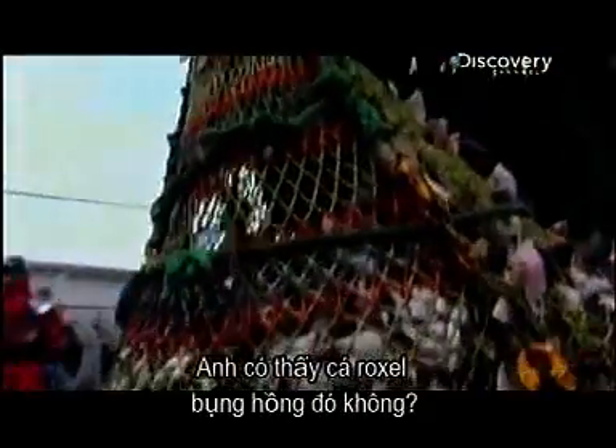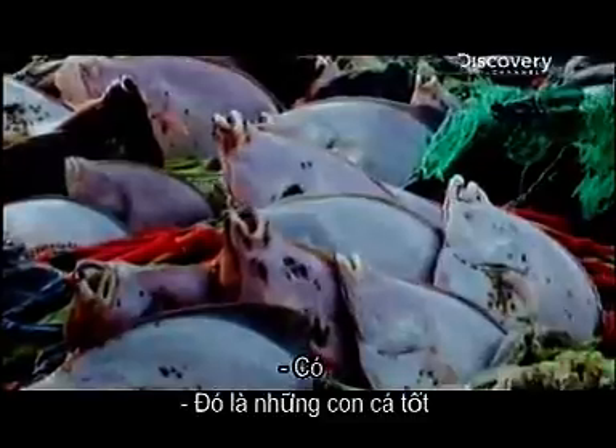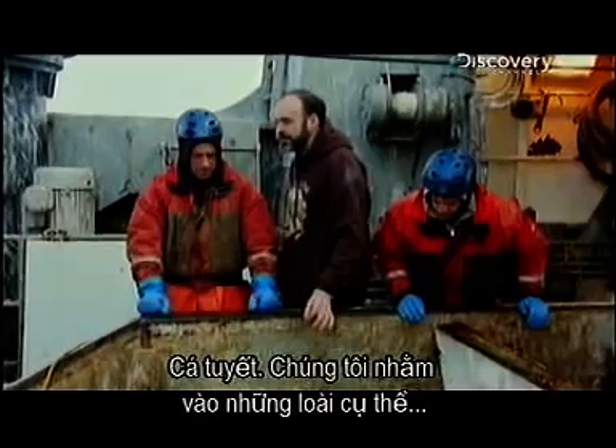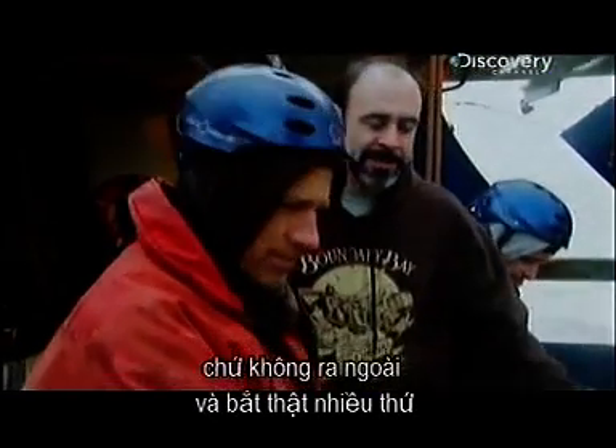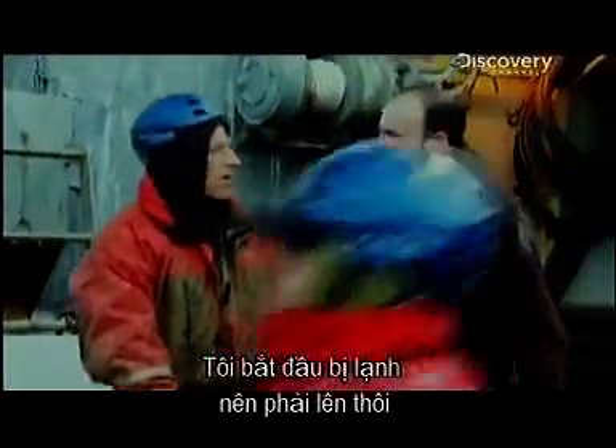You see those pink bellies over there — those are the good ones. These big guys are all cod. We're really targeting specific species more than just going out and catching as much as we can of anything.